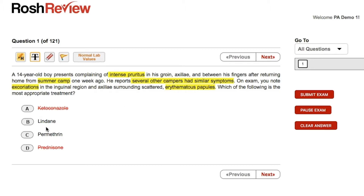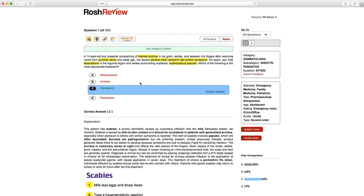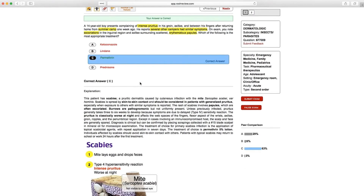Now we have to decide between lindane and permethrin because theoretically both can be used to treat scabies. However, lindane has been associated with seizures and is therefore no longer recommended in the United States. So the answer we are left with is permethrin. If we click on answer C and submit, permethrin is the treatment for scabies.